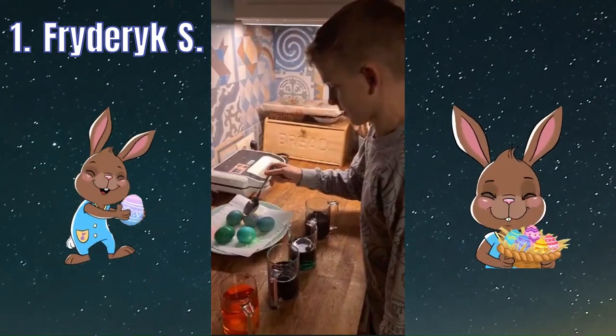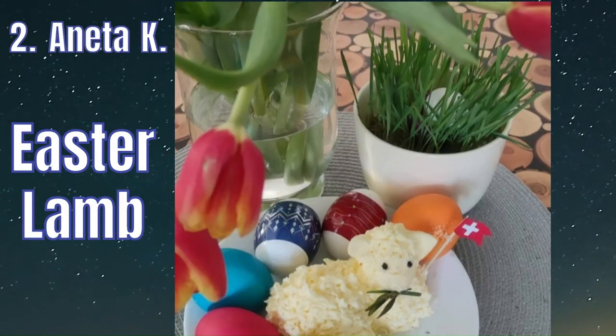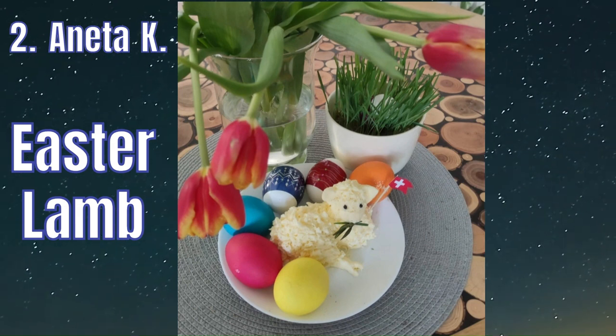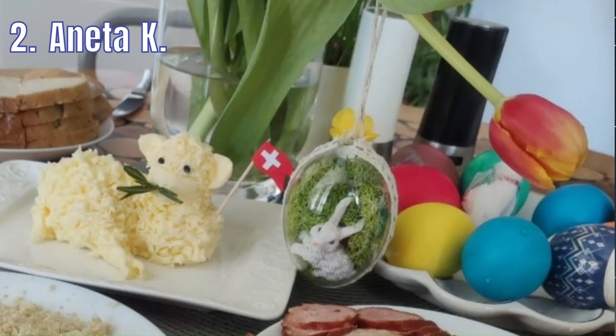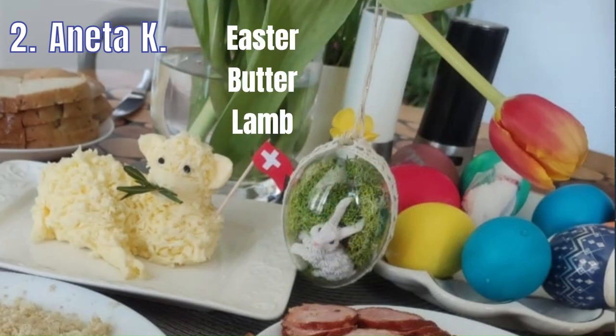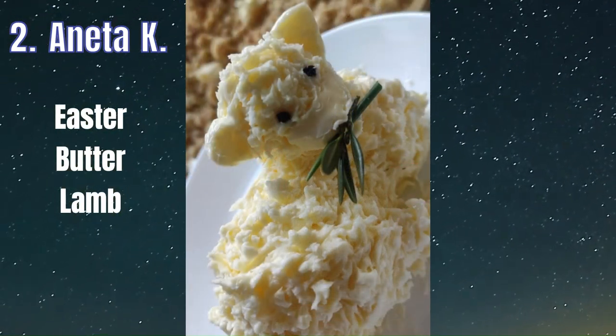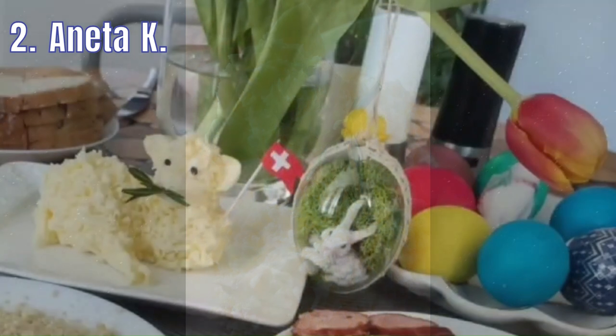You'll wake up on Easter morning and you'll know that he was there, when you'll find those chocolate bunnies that he's hiding everywhere. Oh, here comes Peter Cottontail, hopping down the bunny trail, hippity-hoppity happy Easter day.